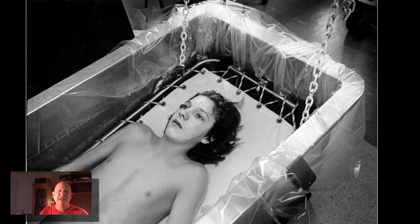Portraits don't necessarily have to be just staged things. You can get a really good portrait in the midst of an activity or a story, like this burn unit burn victim. There are lots of different ways to do portraiture.